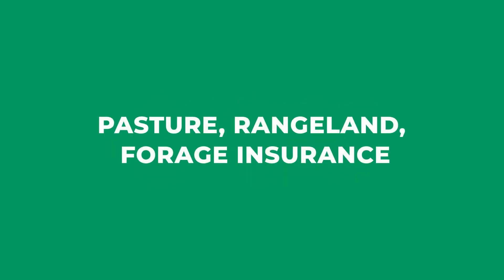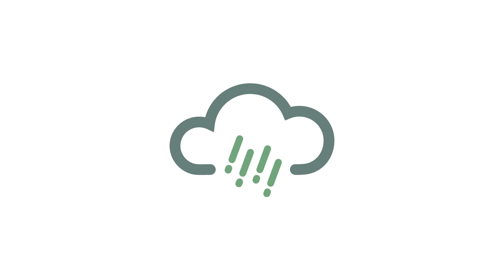Pasture, Rangeland, Forage Insurance, or PRF, is a government-subsidized risk management tool that pays an indemnity based on a lack of precipitation. This area-based protection offers flexibility to make choices that best benefit your hay or grazing operation.